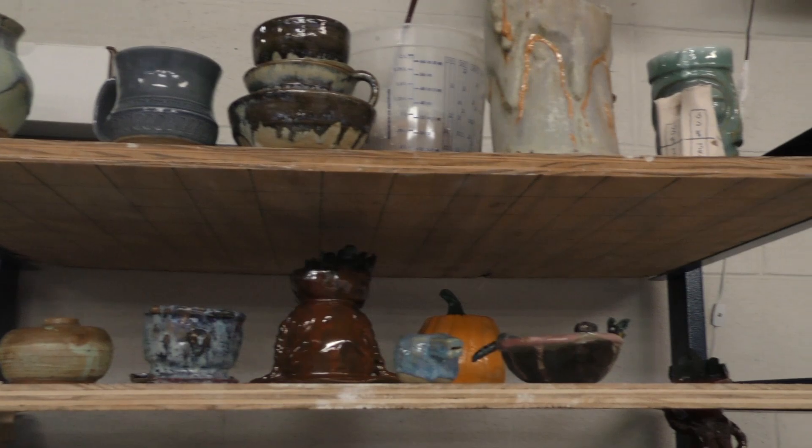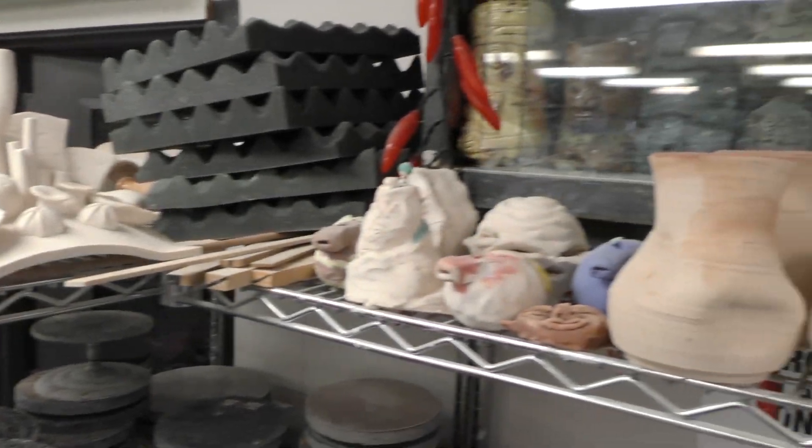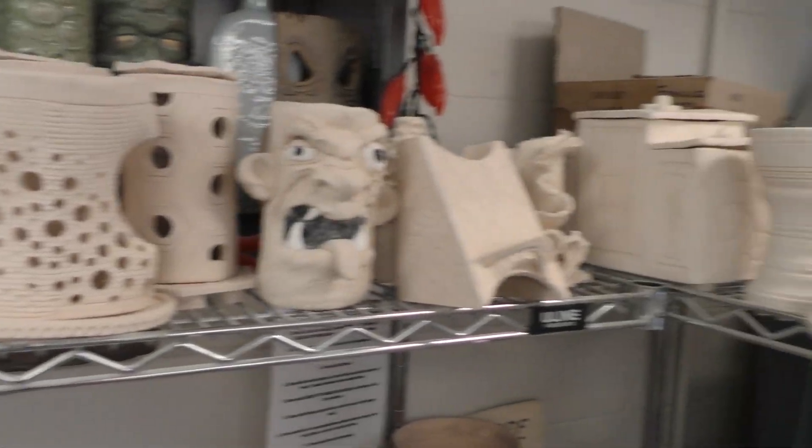This is Emily Stettner. Typically how long does it take for you to finish one piece? Well, it kind of depends on how big the piece is, but it can take anywhere from like one week to three weeks. And tell us a little bit about your project here. So this is a lumiere and you can put a candle inside and it gives off light throughout these holes — it's supposed to look like Spongebob's house.